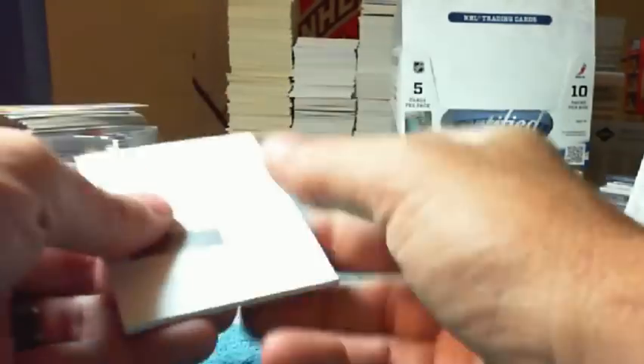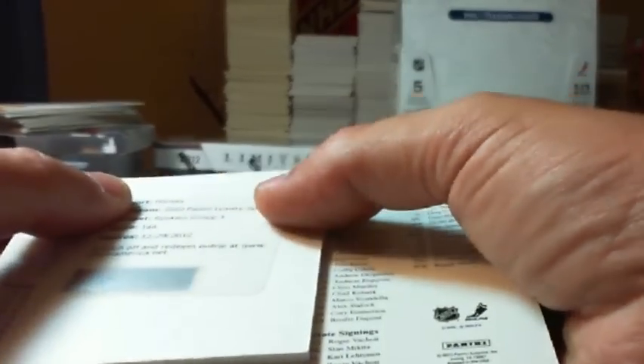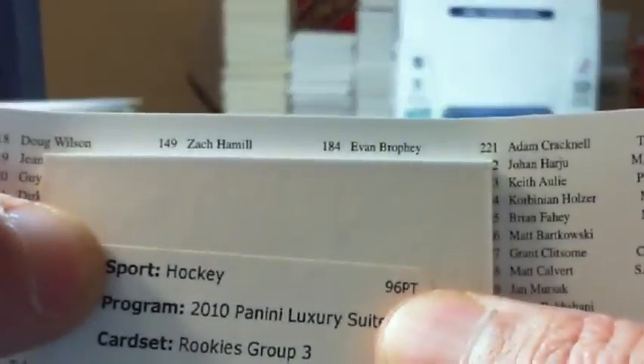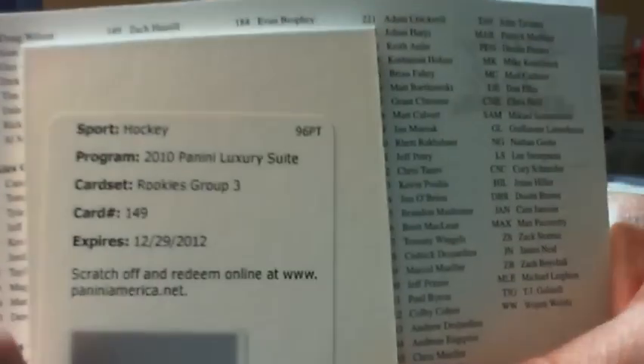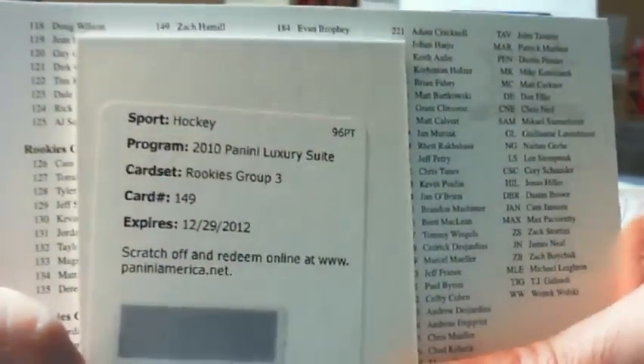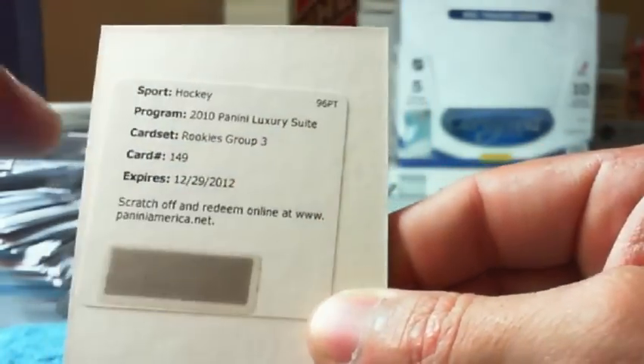And we have a Redemption — it's a Rookies Group 3, card number 149. Let's see what that is. If I'm not mistaken, this will be going to the Boston Bruins — Zach Hamill — and that would be Boston Sean. There you go, Sean. These are expired, but Panini's been good about honoring them still. Panini's very good about honoring expired Redemptions. I'll send you an email, Sean — if you like, I'll scratch it and send you the number so you can go ahead and get it redeemed as quick as possible.